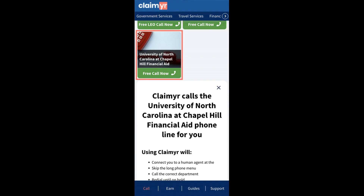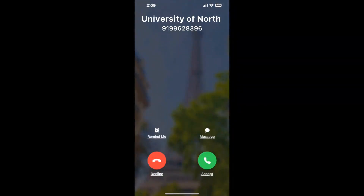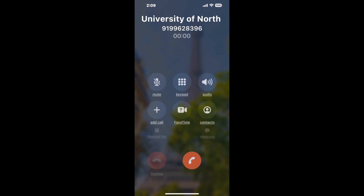Claimer can automatically call any phone line for you. It'll connect you directly to a human at University of North Carolina at Chapel Hill Financial Aid. It dials the number and stays on hold for you while it waits for an agent to take the call. When it detects an agent, it'll send the call to your phone.